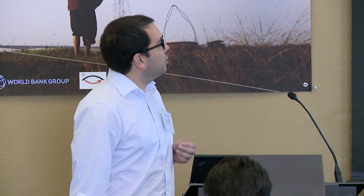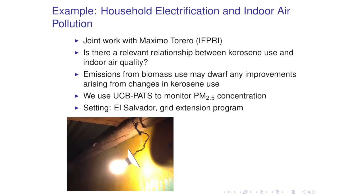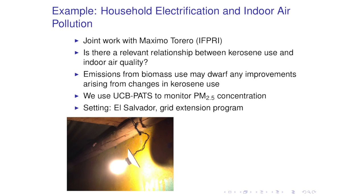The main example I'm going to talk through today involves three technologies. Two of them we already applied in El Salvador in a joint project with Maximo Tolero from IFPRI, where we ask if there is a relevant relationship between kerosene use and indoor air quality. The key word here is relevant, because although there's a mechanical relationship—once you turn off a kerosene lamp, emissions will go down—the emissions from biomass used for cooking are so large that they may dwarf any improvements arising from changes in kerosene use.